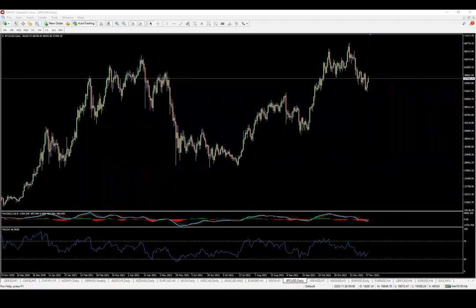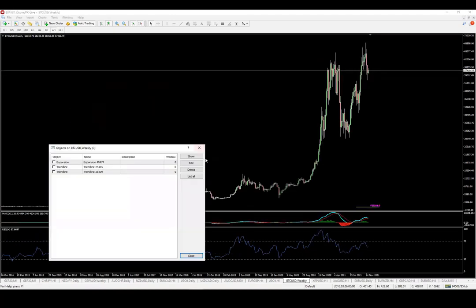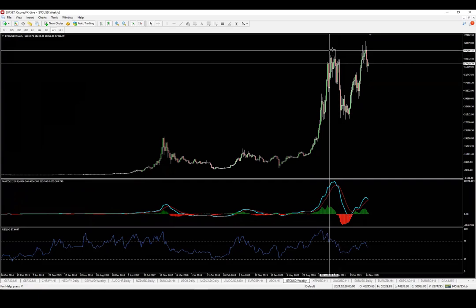Good morning everyone, this is Jordan and we're going to check out Bitcoin and XRP today. Starting with Bitcoin, this is a follow-up of the previous two videos — links are posted below in the description. What I'm looking for is a potential end of this bullish move. Let me just set this up — starting from the weekly chart we can see...